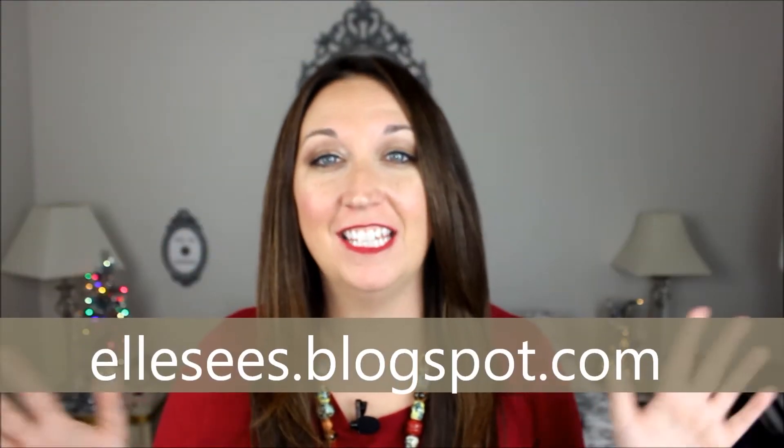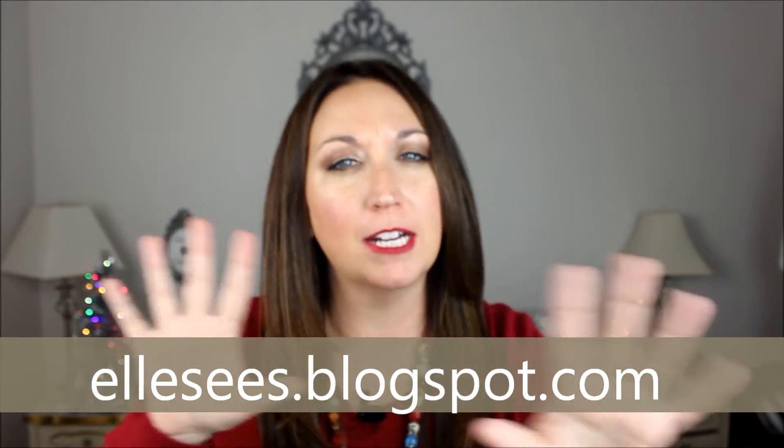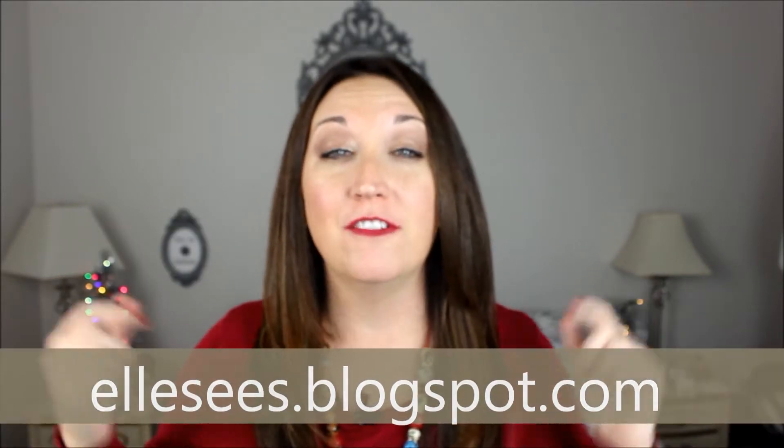Hey, it's Elle and today I've got two unboxing unwrappings for you. The first is my FabFitFun box and then I have my Ipsy for December. So let's see what I got.